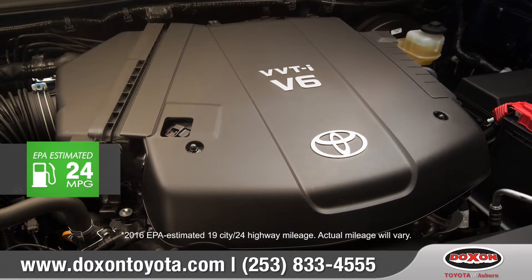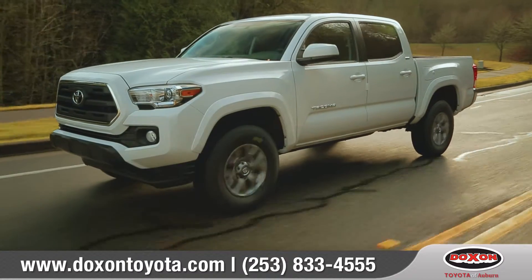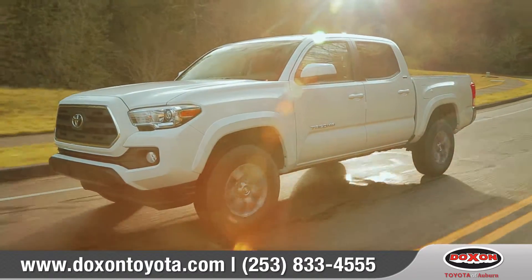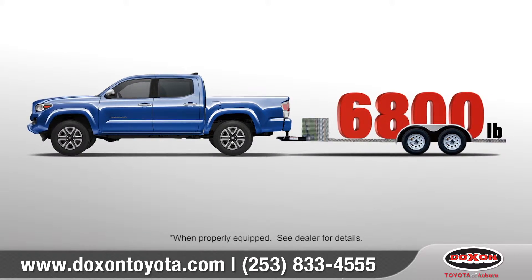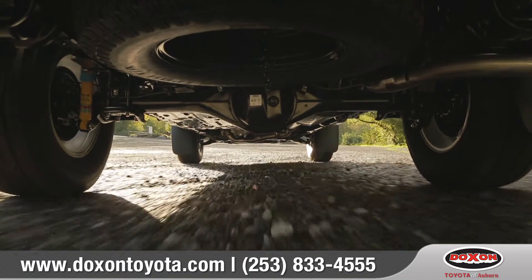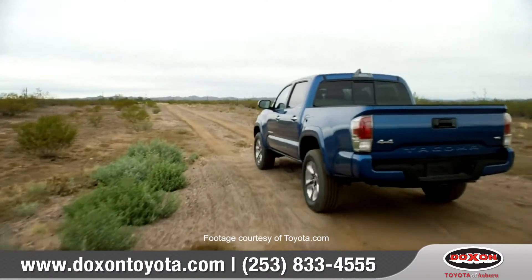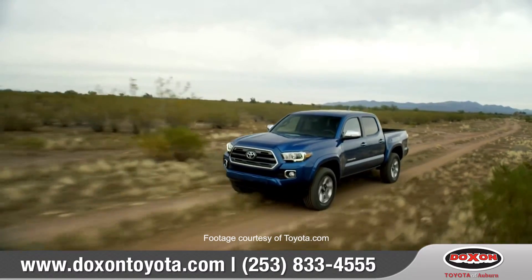Tacoma's available Atkinson Cycle 3.5-liter V6 with direct injection is all-new with 278 horsepower and 265 foot-pounds of torque. And with the available tow package, this truck can tow up to 6,800 pounds. With available equipment like a locking rear differential, crawl control, and multi-terrain select, the 2016 Tacoma has got the guts to help you power through some of the toughest terrain.